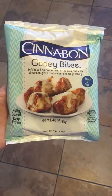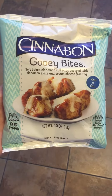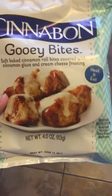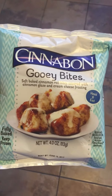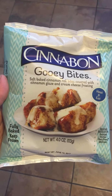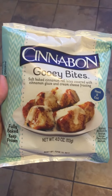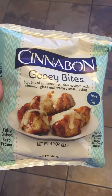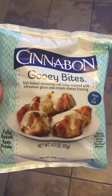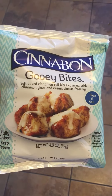I just thought I would show you this Cinnabon Gooey Bites treat that I bought at Dollar Tree. I've never bought anything out of the frozen section — the doors that have all the frozen items in them — and when I passed by I saw Cinnabon on the shelf and thought, okay, what's this? So: Gooey Bites, soft-baked cinnamon roll bites covered with cinnamon glaze and cream cheese frosting.